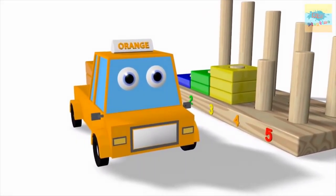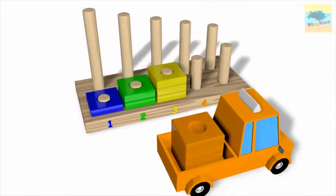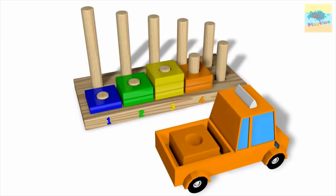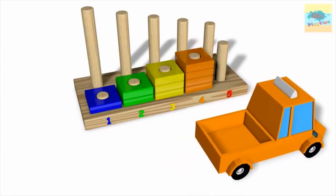What color is this? Orange. Wow. One. Two. Three. Four.